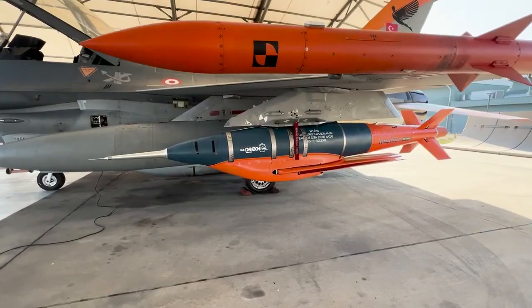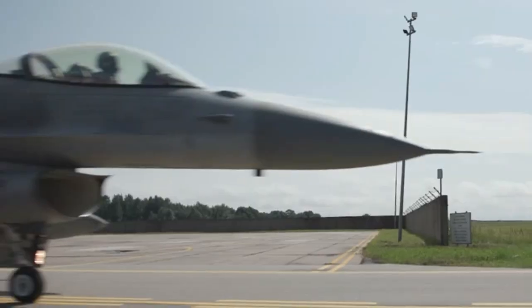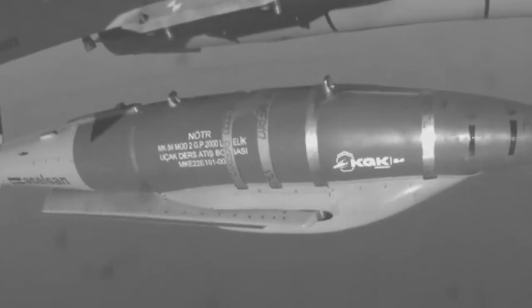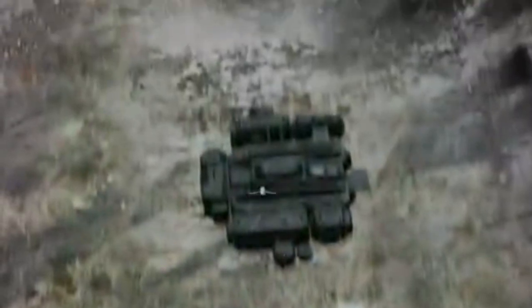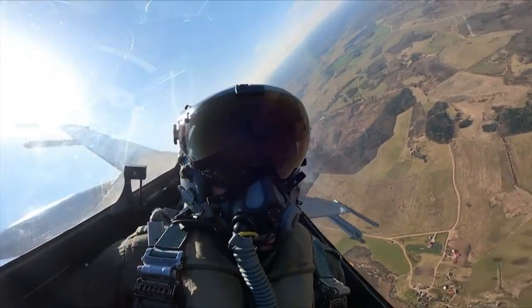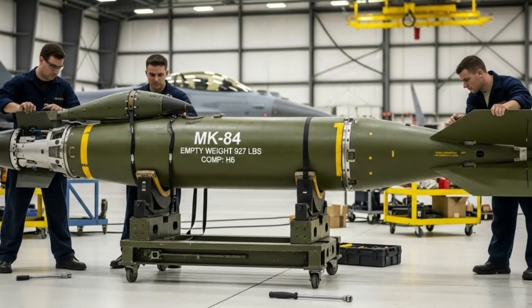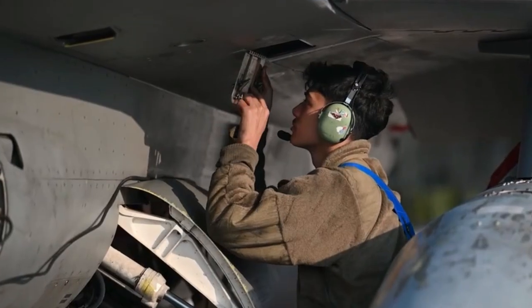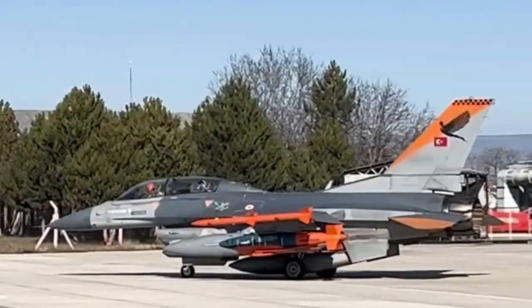The development of modern weapons technology continues to experience significant leaps, particularly in improving accuracy, effectiveness, and cost efficiency. One of the most visible examples is the conversion of the conventional MK-84 bomb into a high-precision smart guided munition. Initially relying solely on gravity, this bomb is now capable of striking targets with high accuracy thanks to a sophisticated guidance system. The MK-84 is a heavyweight conventional bomb weighing approximately 2,000 pounds (approximately 907 kilograms), known for its high destructive power against bunkers, military facilities, and runways. However, in its standard unguided configuration, the MK-84 has serious limitations, particularly in terms of accuracy.